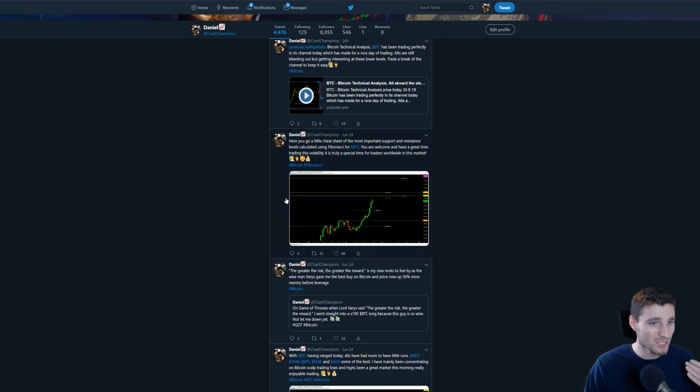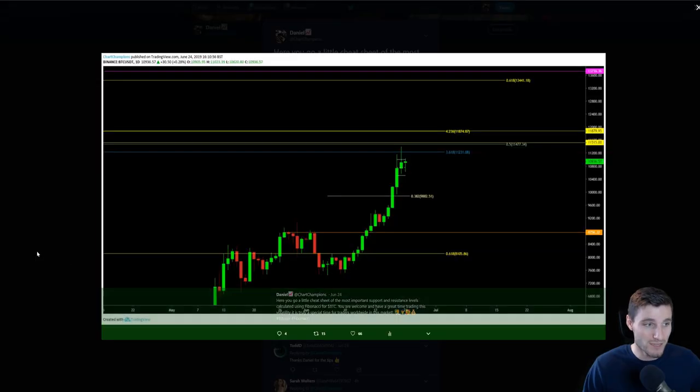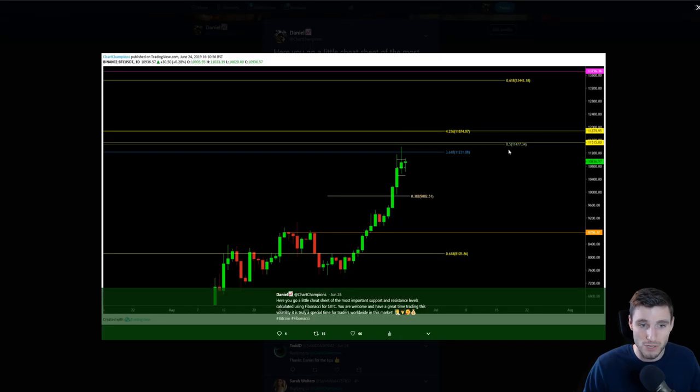So this was the cheat sheet that I gave you all over on Twitter, saying here are the most important resistance levels calculated using Fibonacci. We were looking at the 0.5 Fibonacci level sat at 11,477.